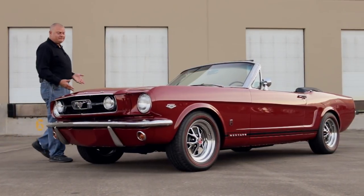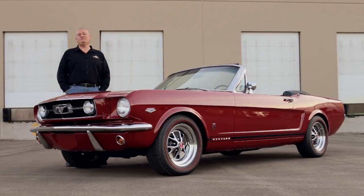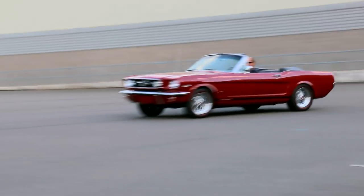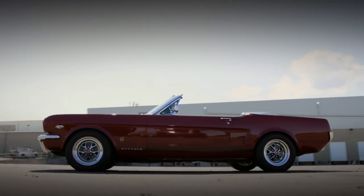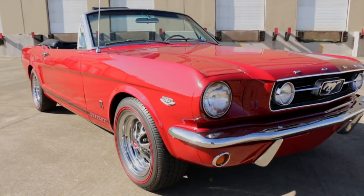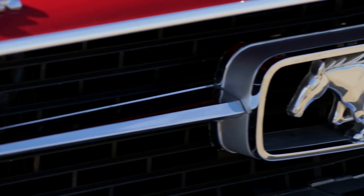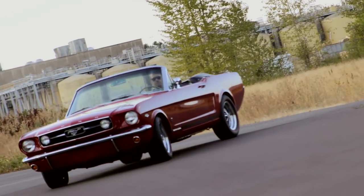It's a simple formula. You take a small light car, throw a bunch of power at it, and you've got a super fun ride. And it gets better if it looks cool and the top goes down. The Mustang was in its second and a half year of production in 1966, and it still enjoyed a market all to itself. The Chevrolet guys were racing to get the Camaro ready for a '67 launch, and the Chrysler team didn't really have a direct competitor to the small, sleek, and fun Ford Mustang.